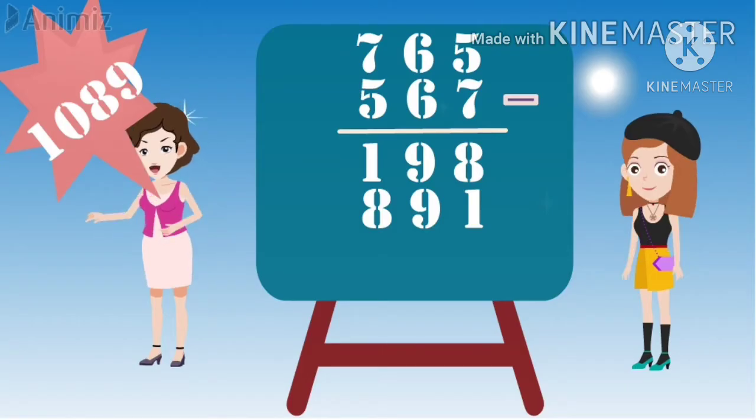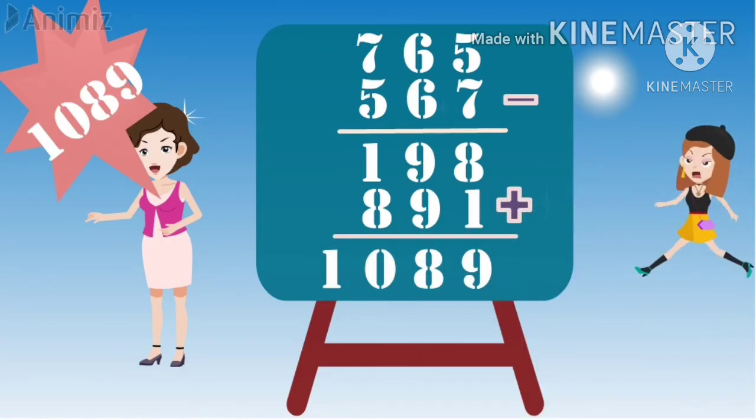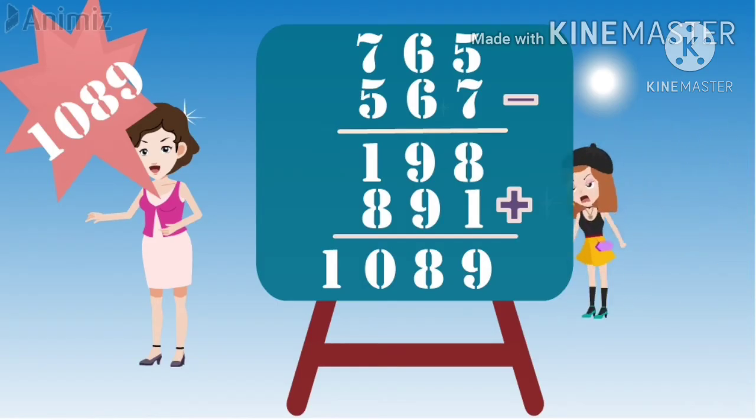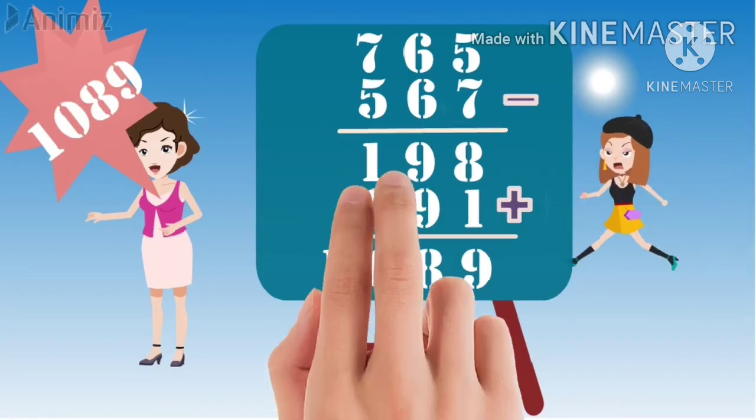You may check the answer, dear. I will check and see, Mom. Hey, right! How is it possible, Mom? That's magic!